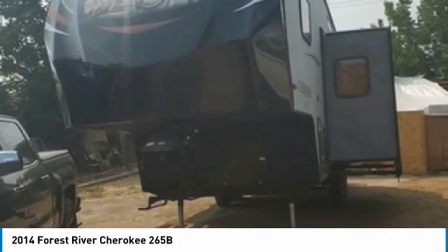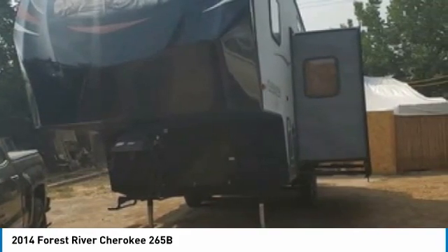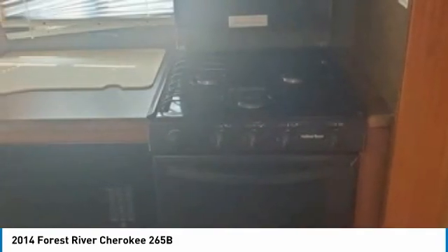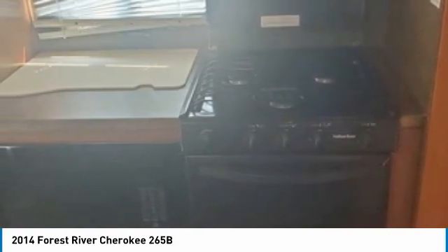It has been outfitted with a 15-foot awning, one power retractable slide-out, and front and rear jacks. This impressive RV has been very well maintained, which has enabled its great condition. This 2014 Forest River Cherokee 265B is perfect for anyone who appreciates a quality residential living experience right on the campsite.